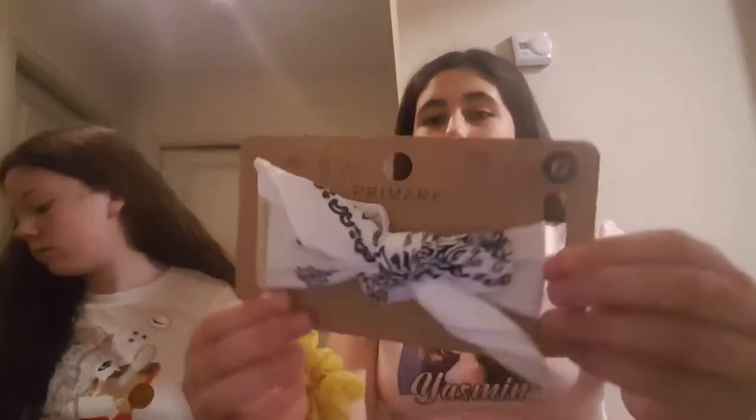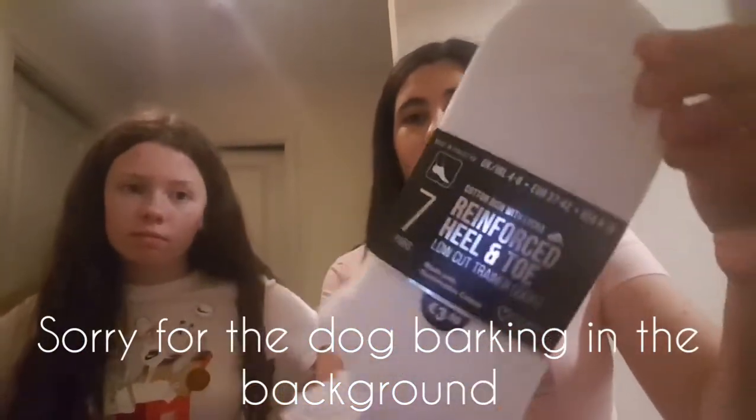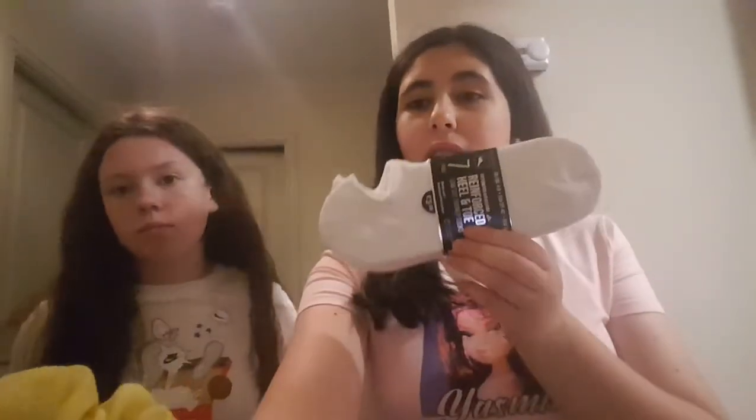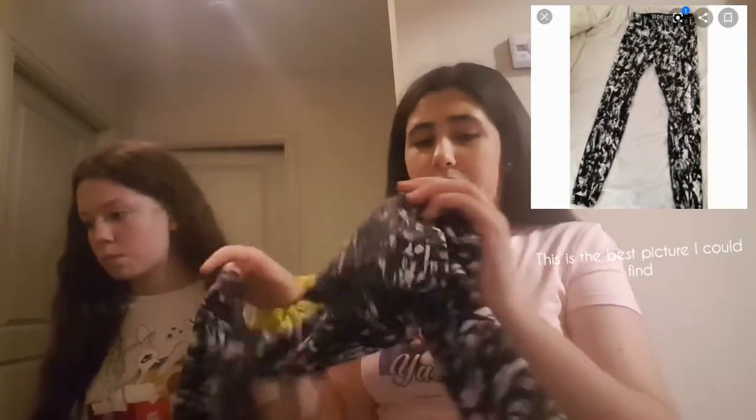The next shop is Pennies — or Primark, wherever you're from. It's Pennies only in Ireland, but everywhere else it's Primark. The first thing I got is this white bandana which I can tie-dye if I want. Next I got these socks — they were 3.50 and they're just plain white ankle socks. Then I got these three-quarter length leggings — they don't go full length and they're black and white. Nike has these exact same trousers but Pennies did them too and they look exactly the same, and these were eight euro.